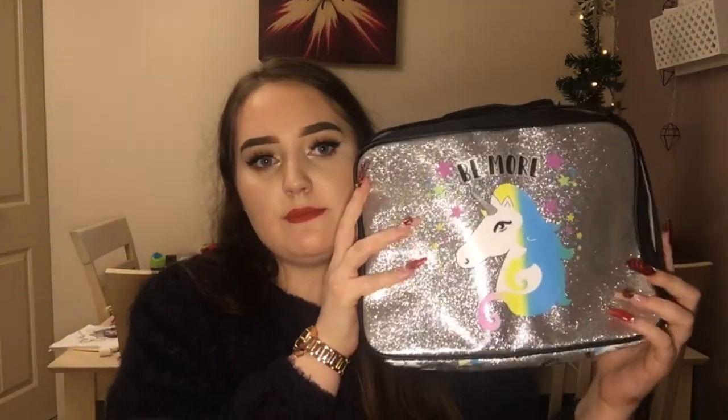I always get stocking stuffer type things. I have this big massive sparkly makeup bag that says 'Be More' and then has a unicorn on it — it's all glittery! I've put all my stocking stuffer type presents in here.